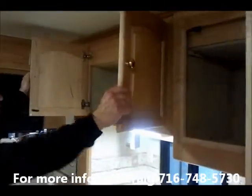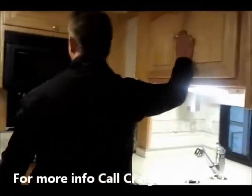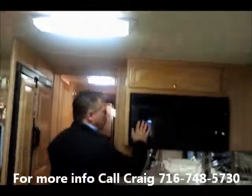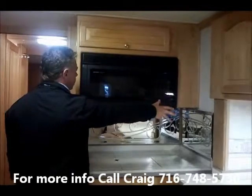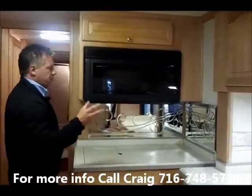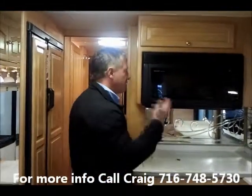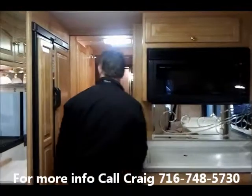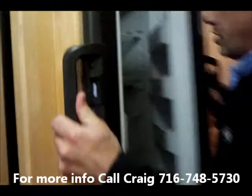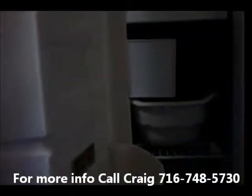The cabinetry features solid maple with hidden hinges and a soft-touch roof. There's a 30-inch convection microwave, so you can cook things like turkeys — it works more like an oven than a microwave. There's also a side-by-side refrigerator with an ice maker. You can never have enough fridge space.